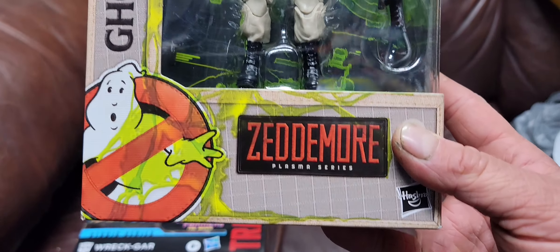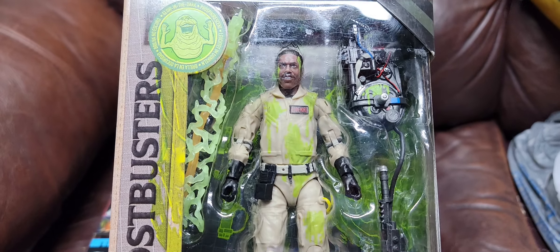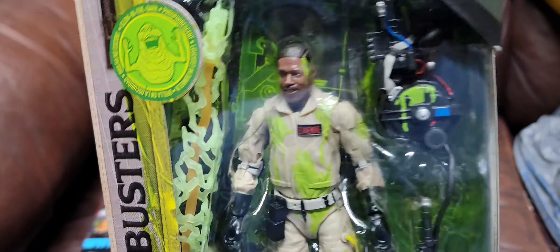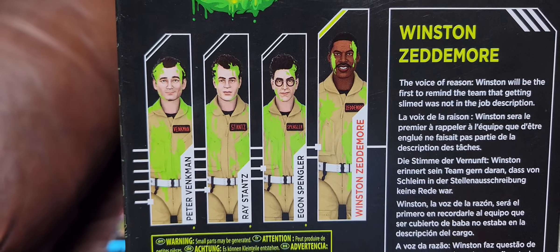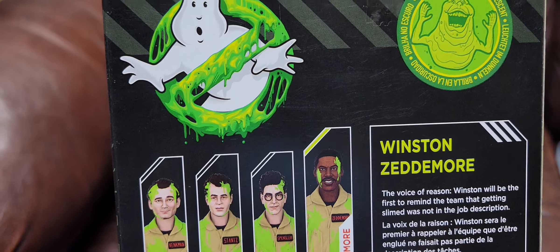And then this is the Ghostbusters Plasma Series — Zedmore, Mr. Winston Zedmore. It's got the glow-in-the-dark slime and stuff, pretty awesome. Here's what the back looks like for that — you can get all four of them. Pretty awesome.